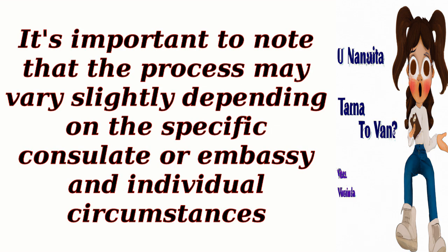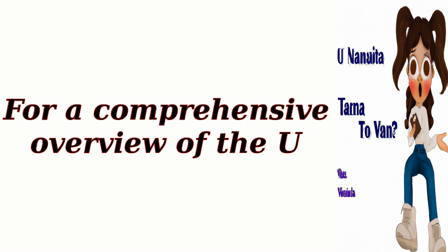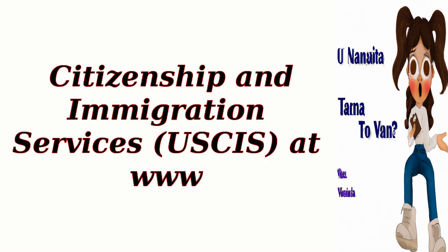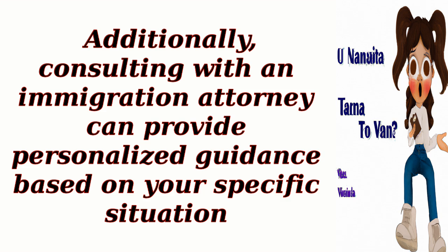It's important to note that the process may vary slightly depending on the specific consulate or embassy and individual circumstances. For more detailed and up-to-date information, it is recommended to consult the official website of the U.S. Department of State or seek guidance from an immigration attorney. For a comprehensive overview of the U.S. visa process and immigration guidance, including details on other visa categories, it is advisable to visit the official website of U.S. Citizenship and Immigration Services, USCIS, at www.uscis.gov. They provide detailed information on various visa types, eligibility requirements, application procedures, and necessary documentation. Additionally, consulting with an immigration attorney can provide personalized guidance based on your specific situation.